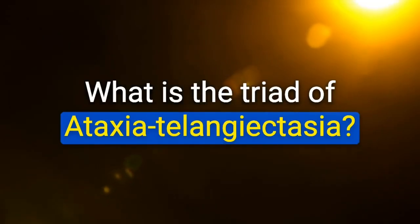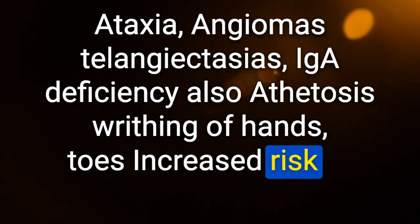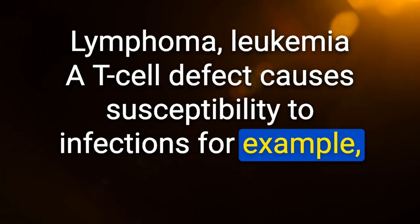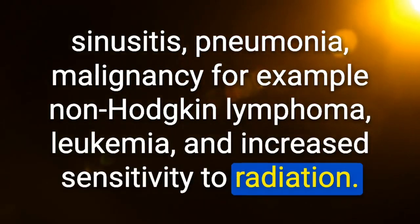Triad of ataxia-telangiectasia: ataxia, angiomas/telangiectasias, and IgA deficiency. Also: athetosis (writhing of hands and toes), increased risk of malignancies (lymphoma, leukemia). A T-cell defect causes susceptibility to infections — ear infections, sinusitis, pneumonia — and malignancy including non-Hodgkin lymphoma, leukemia, and increased sensitivity to radiation.